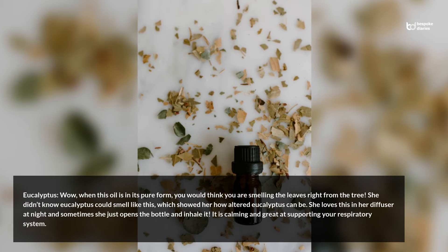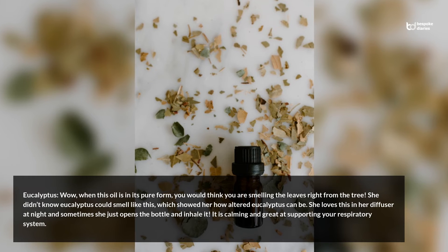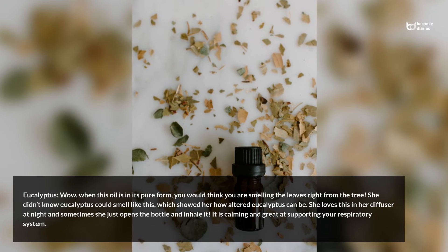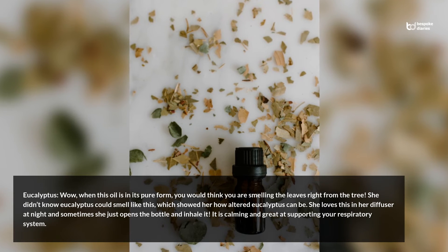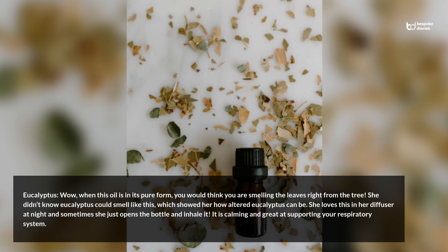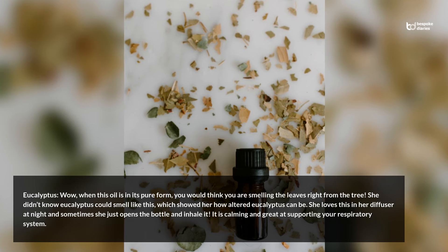Eucalyptus: When this oil is in its pure form, you would think you are smelling the leaves right from the tree. She didn't know eucalyptus could smell like this, which showed her how altered eucalyptus can be. She loves this in her diffuser at night and sometimes she just opens the bottle and inhales it. It is calming and great at supporting your respiratory system.